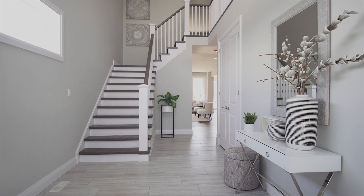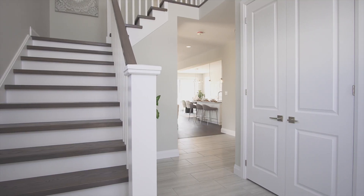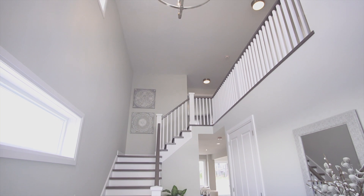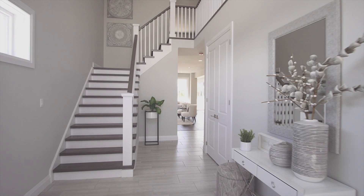Take in this impressive grand entrance with a two-story foyer, a beautiful chandelier, and large windows. This home is so bright and airy with so much natural light throughout.